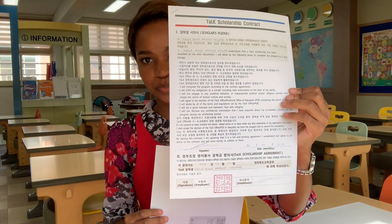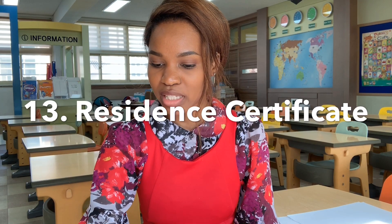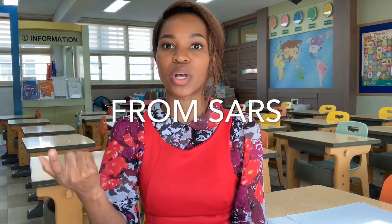Next on the list is your resident certificate — what we call a certificate of residency back home. I don't have it with me here; I submitted it at the school. What it helps with is to avoid being double taxed. The original I came in with at the beginning of the year was taken by the school, and it was valid for the first year — so I need a new one. I'll probably get that when I'm back home and submit it to my new school when I start my new contract.